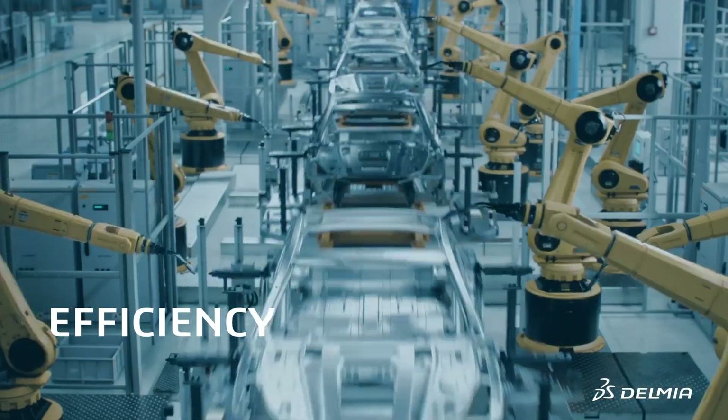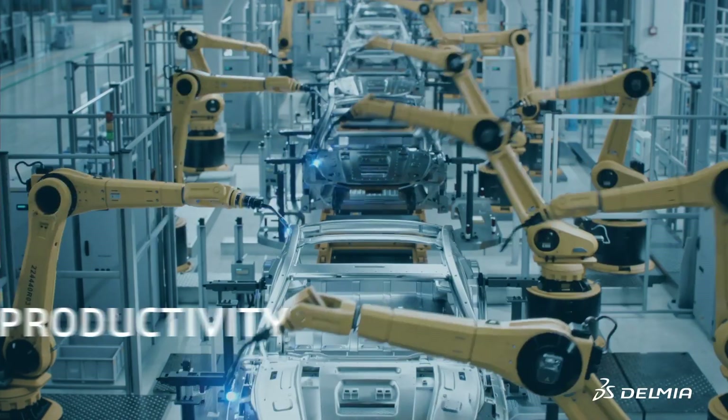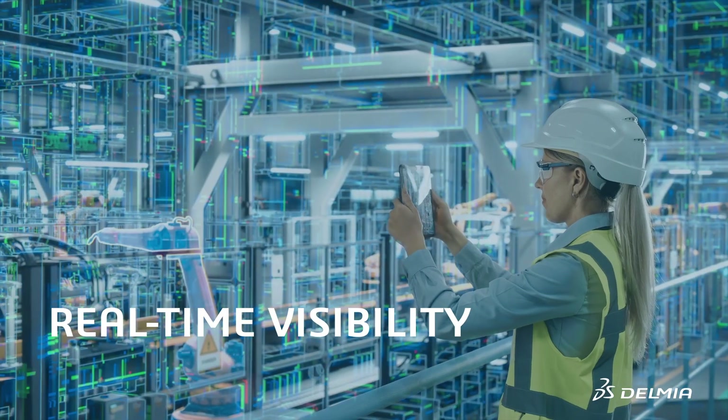Replenish the right components needed at the right time for seamless production. Gain real-time visibility into pending shipping activities.